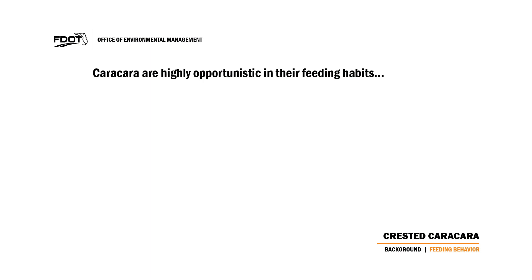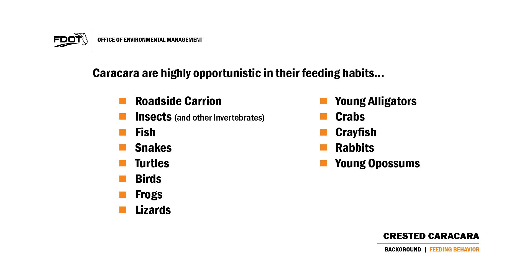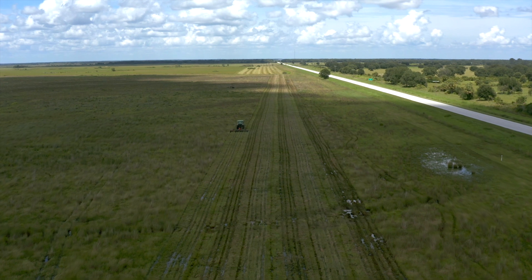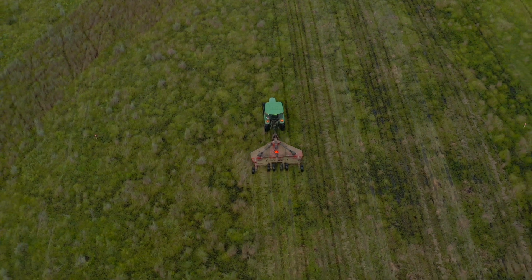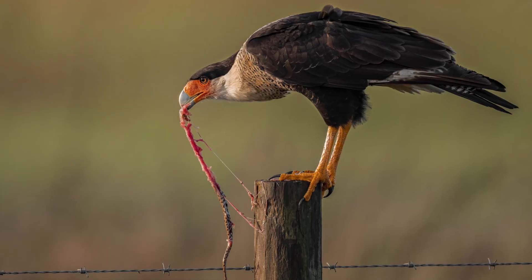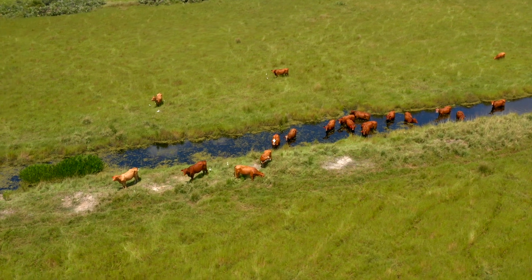Karakaras are highly opportunistic in their feeding habits, eating roadside carrion and capturing live prey such as insects and other invertebrates, fish, snakes, turtles, birds, frogs, lizards, young alligators, crabs, crayfish, and mammals including rabbits, young opossums, rats, mice, and squirrels. Scavenging at urban dumps has also been observed. Karakaras also closely follow mowers in pastures, tractors plowing fields, etc., to capitalize on prey that may be exposed. They frequently make use of agricultural drainage ditches, cattle ponds, roadside ditches, and other shallow water features for feeding.